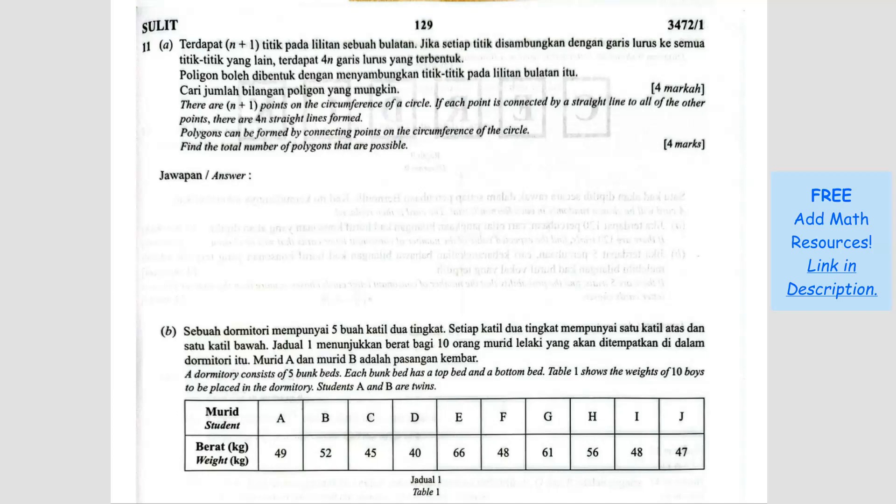Question number 11. There are n plus 1 points on the circumference of a circle. If each point is connected by a straight line to all the other points, there are 4n straight lines. Polygons can be formed by connecting points on the circumference. The question is asking us to find the total number of polygons possible. We have n plus 1 points — we don't know how many that is exactly.